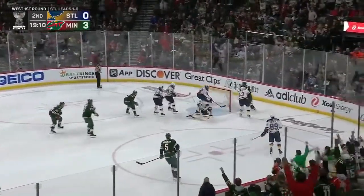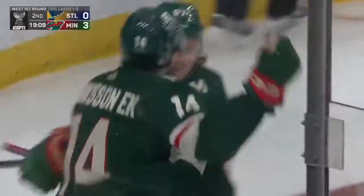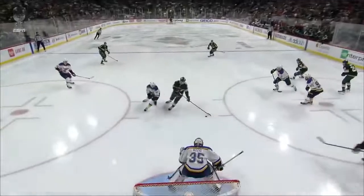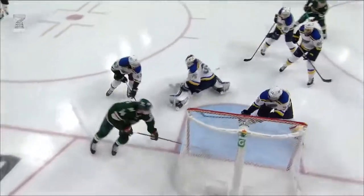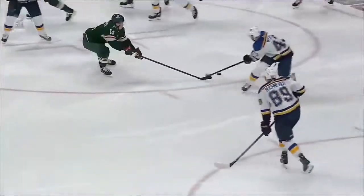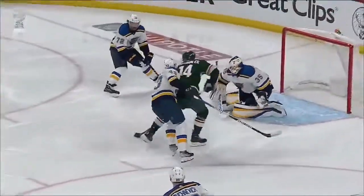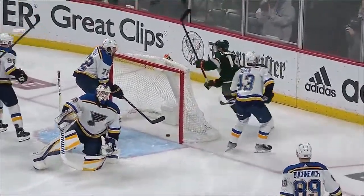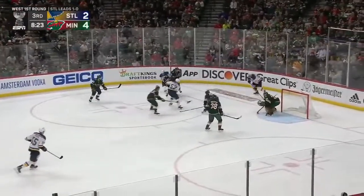This puck is at the bottom of your screen, off the post and off his stick, loose between the circles — Eriksson Ek toe drags, score! What a move by Eriksson Ek, stopping in the corner and forcing a turnover in the middle. Eriksson Ek with all types of pressure, an end zone forecheck as he pressures the defenseman.